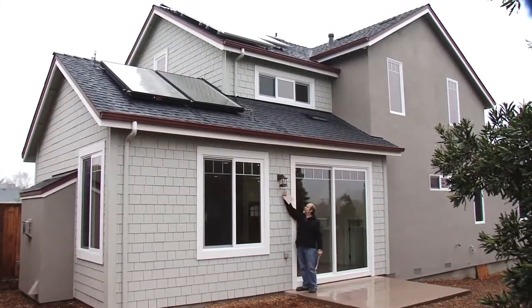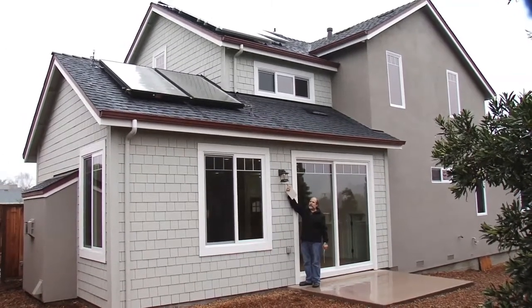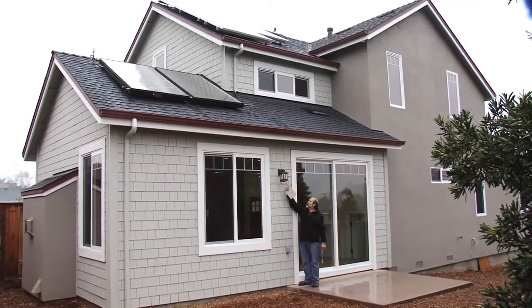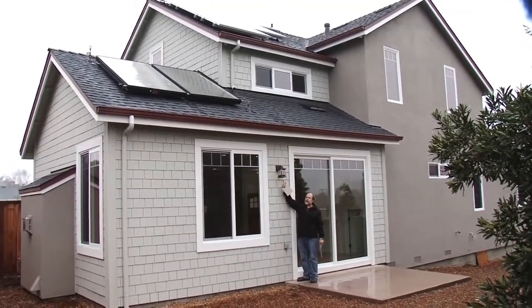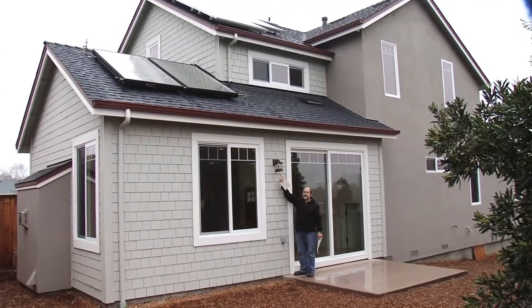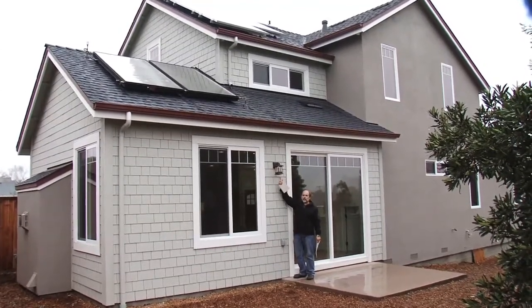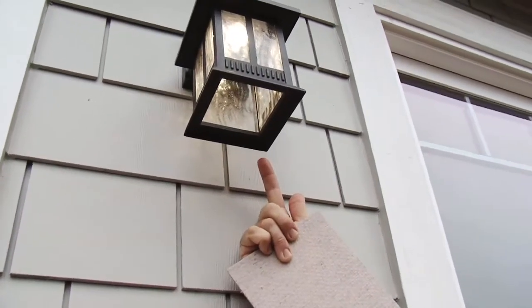Over here we have a very interesting feature. These are not conventional lights — these are LED light bulbs. This light looks very bright, comparable to a normal light, but it's only a 3-watt light bulb. Can you imagine if we changed all the lights across the country to 3-watt bulbs instead of 75-watt bulbs? I think you're looking at the future here.